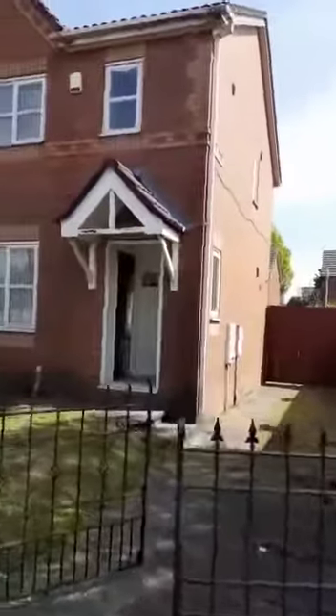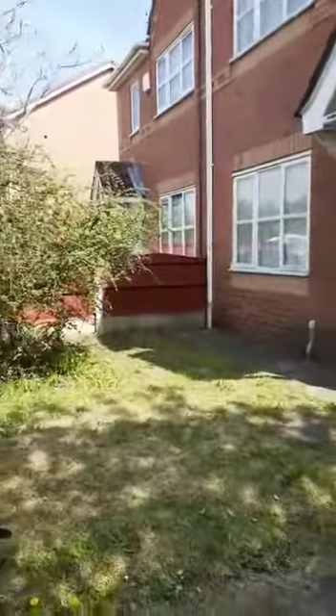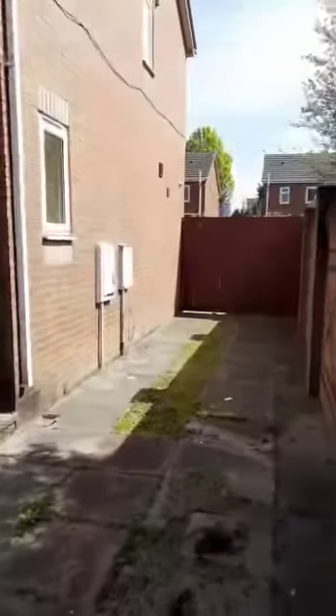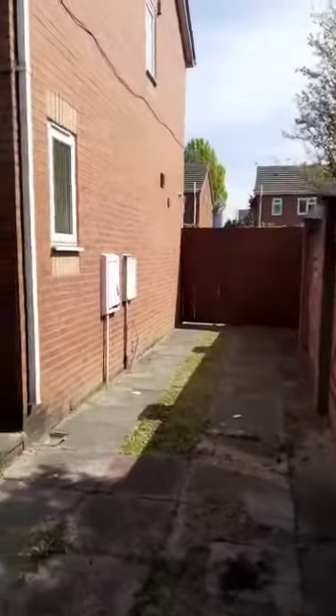Hi everyone, today I'm going to give you a tour around this three-bedroom semi-detached property based on Buckfield Avenue in Salford M5. As you can see from the front there is a lovely garden here and also off-road parking for multiple cars. Beyond the gate the driveway continues as well should you want to use it.